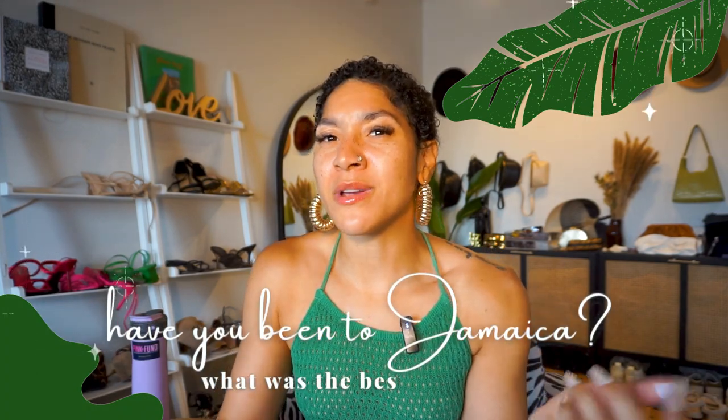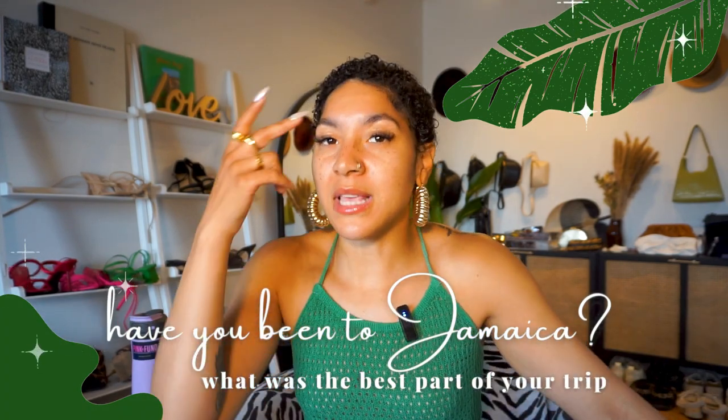Before I get into the rest of the looks, I'm super curious — have you been to Jamaica? What was your favorite experience? Let me know in the comments below because I do plan to go back and I'm always looking for other experiences to enjoy. If you haven't been to Jamaica, would you go? Answer why you would or wouldn't in the comments below.